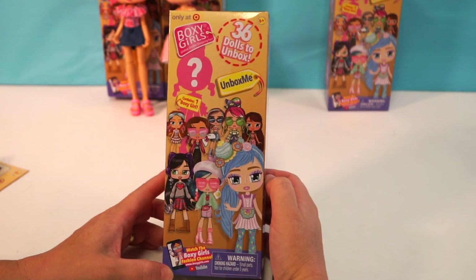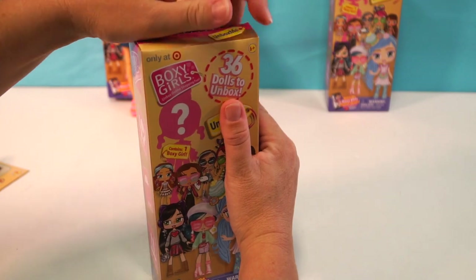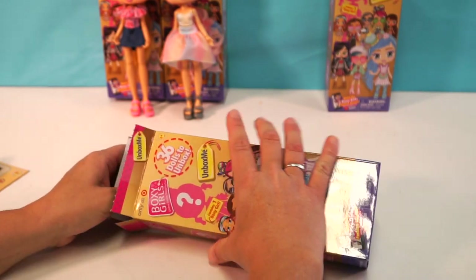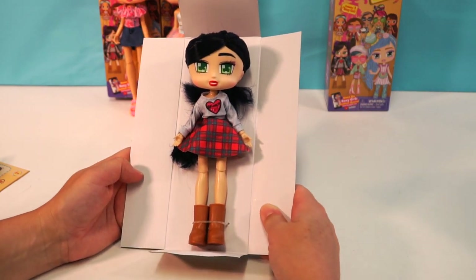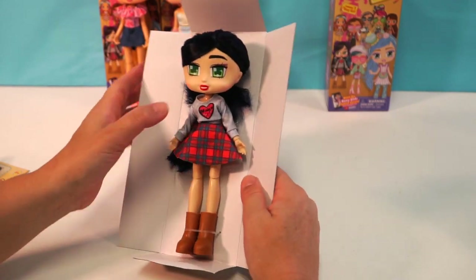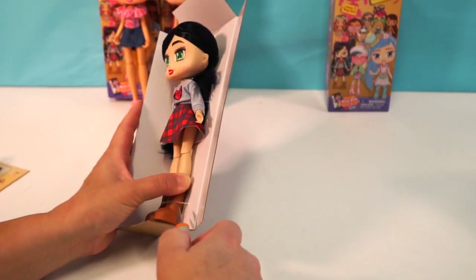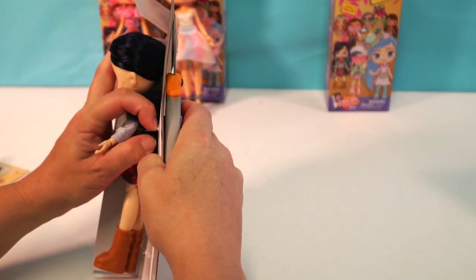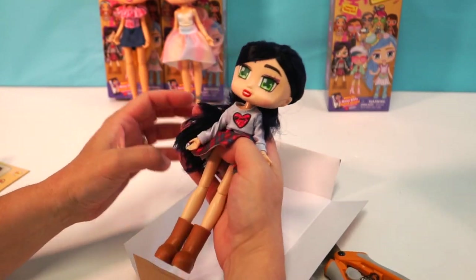So here is the next Boxy Girl. Let's find out who we got — maybe we'll get a blue hair doll or a brunette. Oh my goodness! She's beautiful. She has sort of a purpley, blue-black almost hair. Oh I love her. She's so beautiful. Would you like to know her name? Yes. Her name is June. She's wearing Uggs — I love it. She must come from a colder climate.